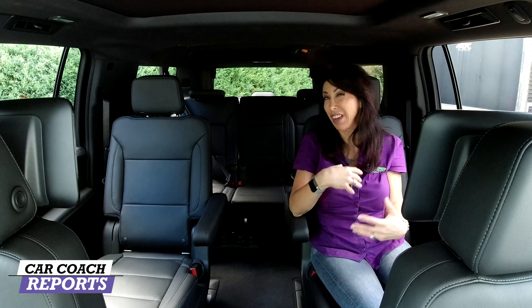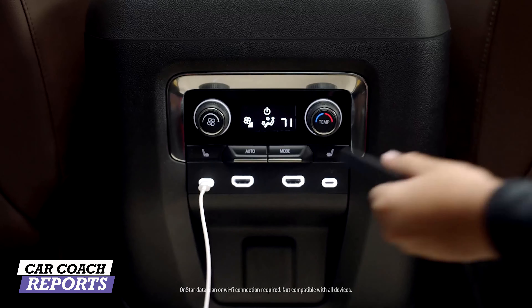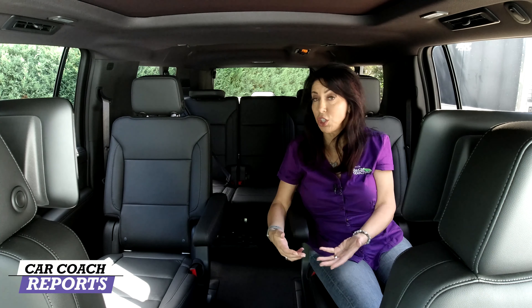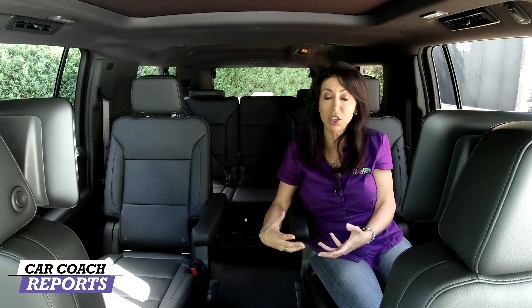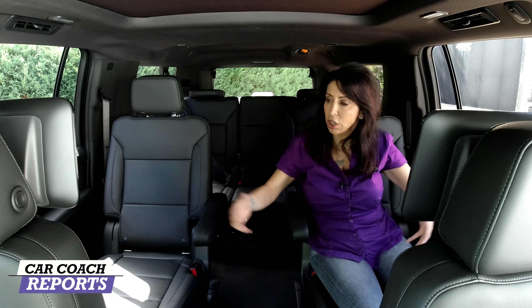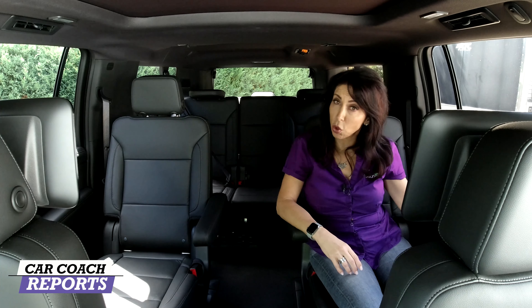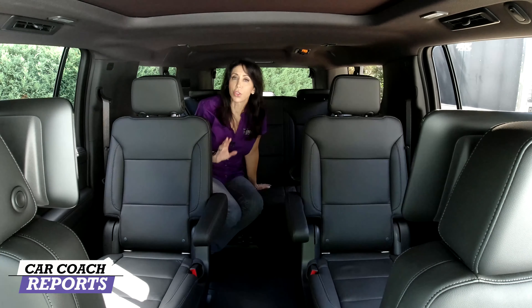There are two cup holders, and the center console slides back an additional four inches for easier reach — especially helpful for kids. Further down you have climate control, two USB-C connections, and two HDMI connections for charging everything. There's also a regular wall outlet for devices needing a standard plug, allowing each of the two screens to function. The doors also feature a Bose audio system, soft panels, window lift, and door lock.